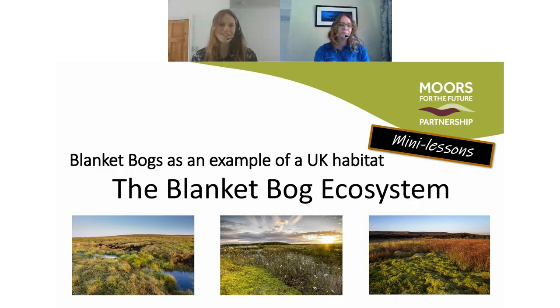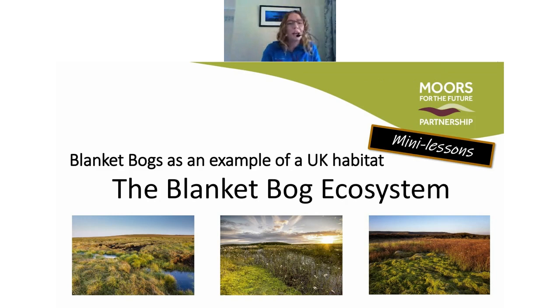So without further ado, I'll hand over to Jackie. Thanks Alice, and thanks to all of you for joining us this morning. Hopefully you're going to enjoy today and you'll be coming back next week for the second installment of mini lessons.